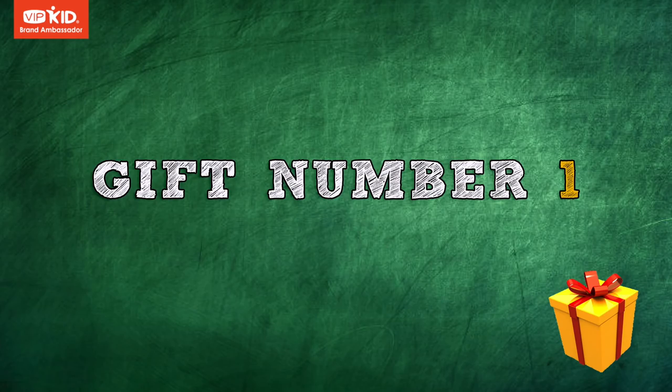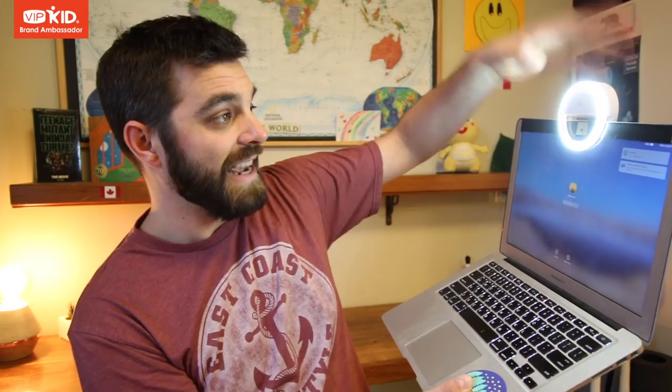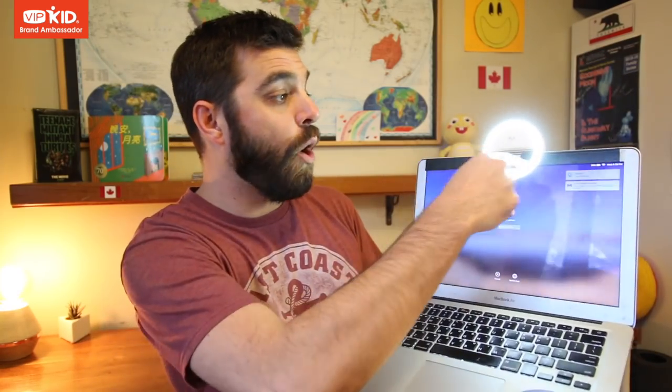These are my top three VIPKid gift ideas. Number one is this — a selfie light. At least that's how I searched for it on Google. Basically, it's this little light that has an adjustable brightness, as you can see here, and a little clip. So I'm going to demonstrate here. If you're teaching on a laptop, you can just clip this to the top of your laptop like that, and there's a little hole built into it so it doesn't interfere with your webcam at all. You can set it up just like that and adjust the brightness.